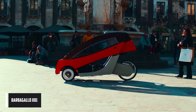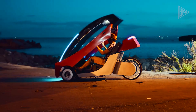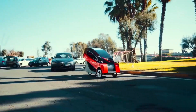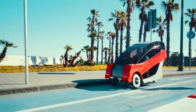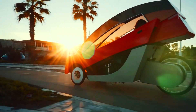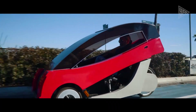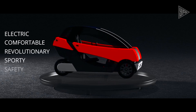The Barbagallo X01 is an Italian-designed velomobile that combines style, eco-friendliness, and advanced technology. Its lightweight, sturdy wooden monocoque body is wrapped in carbon fiber, and it features a 120-watt SunPower solar panel for energy efficiency. The X01 is 95% recyclable and weighs only 55 kilograms. It is an electro-assisted velomobile with a brushless electric motor, capable of reaching a top speed of 25 kilometers per hour and a range of up to 70 kilometers on a single charge.